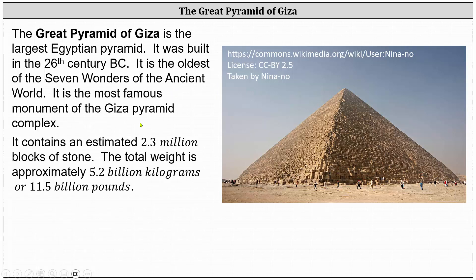It contains an estimated 2.3 million blocks of stone. The total weight is approximately 5.2 billion kilograms, or 11.5 billion pounds.